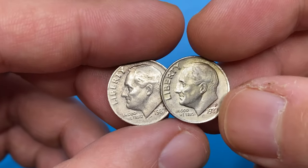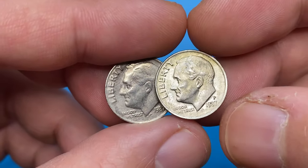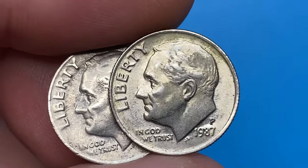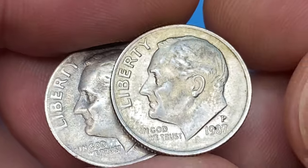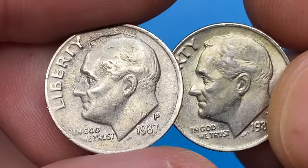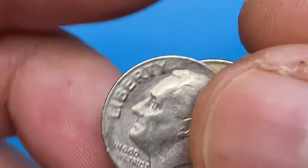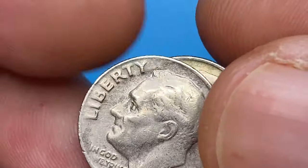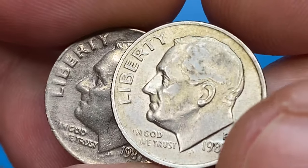These are two circulated 1987 Roosevelt dimes with mint mark P, which stands for Philadelphia. The 1987-P Roosevelt dime is fairly easy to find in circulation in most grades. Only in about MS66 condition or higher does it become difficult to find in circulation, and for a 10-cent coin to be worth more than 10 cents — worth hundreds of dollars —